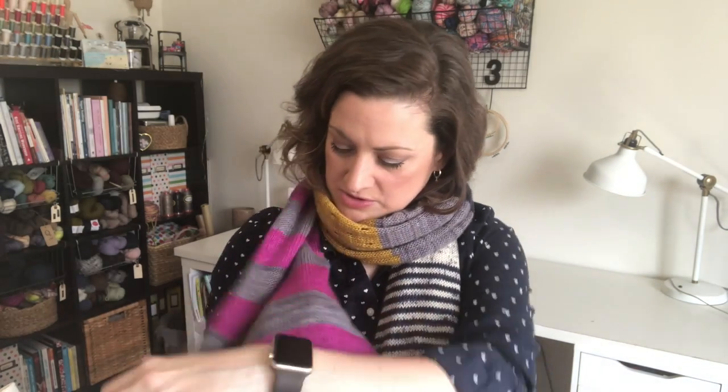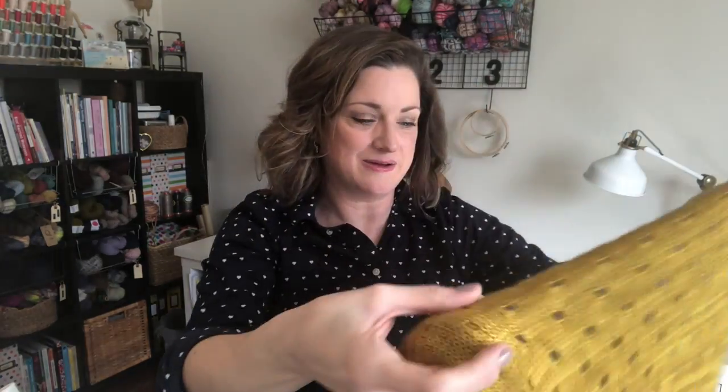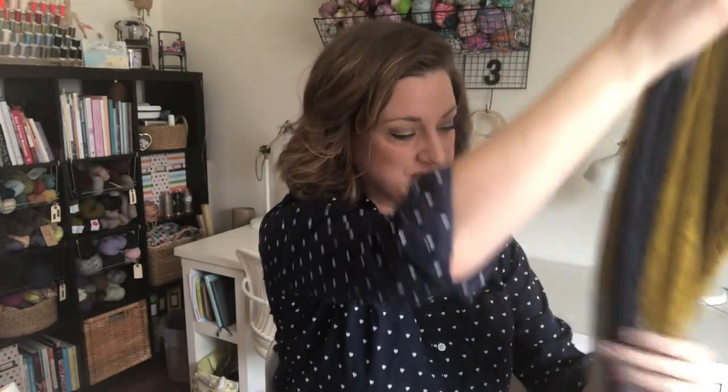I think this is my favorite color — this beautiful kind of magenta color here. It took me a while; I put it on break a little bit over Christmas and just got back to it and finished it because I really really wanted to wear it. Super happy, and it's definitely going to be in heavy rotation in my wardrobe for sure.